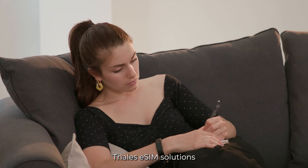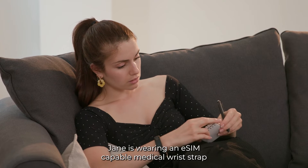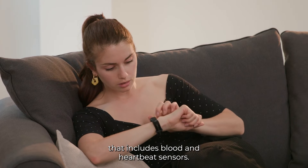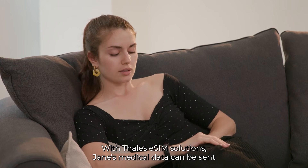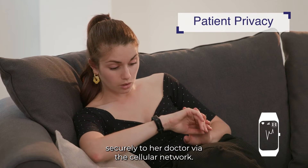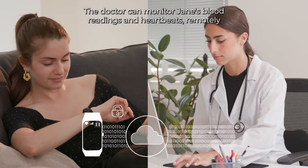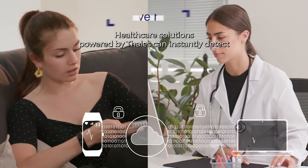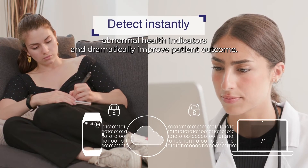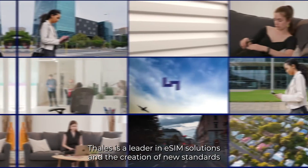Thales eSIM solutions are just as flexible and secure for remote patient monitoring. Jane is wearing an eSIM-capable medical wrist strap that includes blood and heartbeat sensors. With Thales eSIM solutions, Jane's medical data can be sent securely to her doctor via the cellular network. The doctor can monitor Jane's blood ratings and heartbeats remotely and in real time. Healthcare solutions powered by Thales can instantly detect abnormal health indicators and dramatically improve patient outcomes.